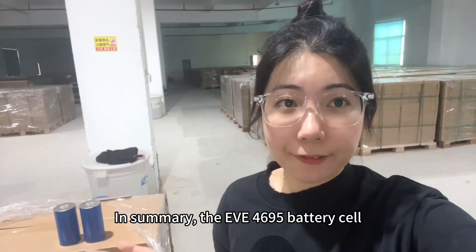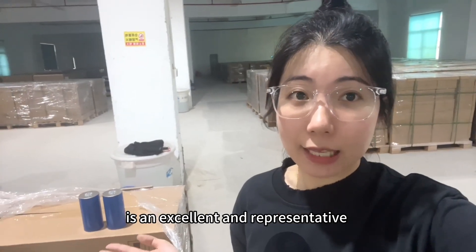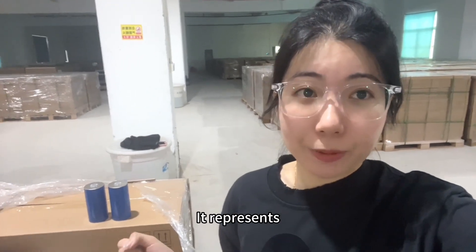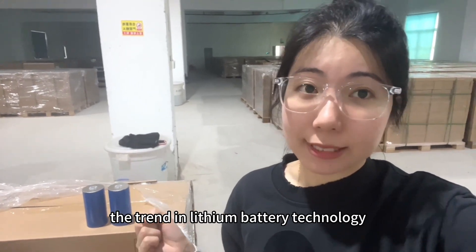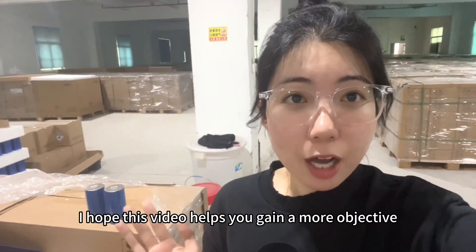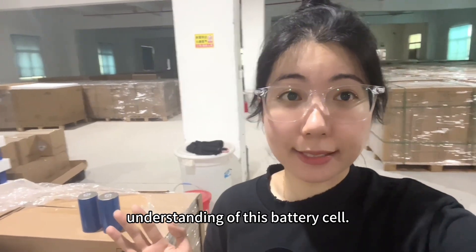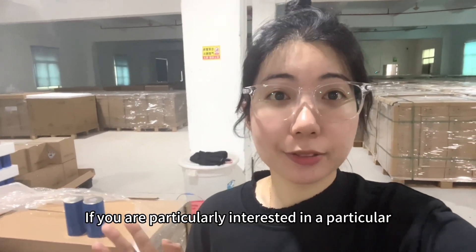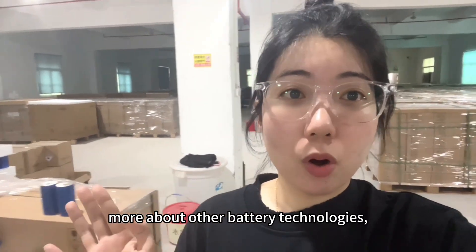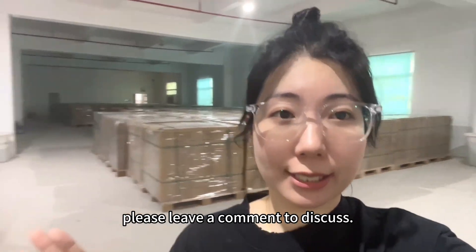In summary, the EVE 46950 battery cell is an excellent and representative high-performance large cylindrical battery. It represents the trend in lithium battery technology toward higher energy density and efficiency. I hope this video helps you gain a more objective understanding of this battery cell. If you are particularly interested in a specific parameter or would like to learn more about other battery technologies, please leave a comment to discuss.